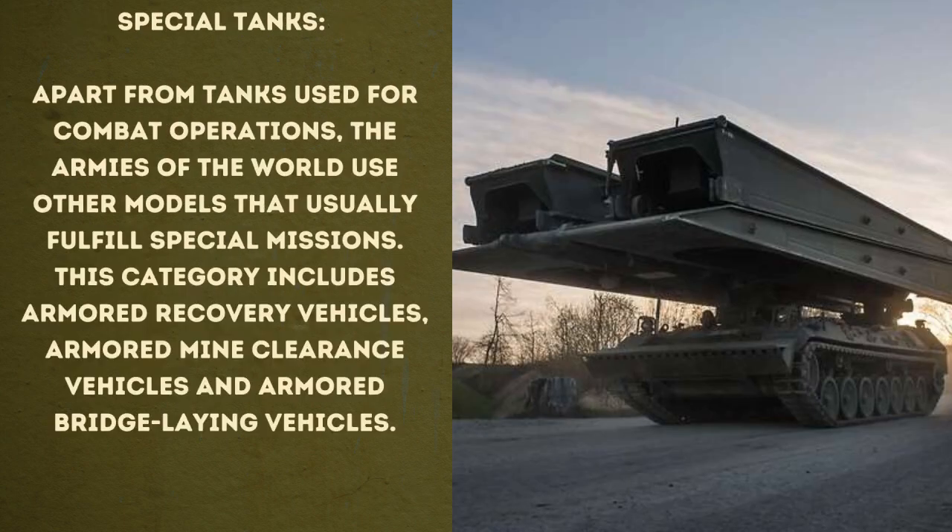And then we have a number of special tanks. Apart from tanks used for combat operations, the armies of the world use other models that usually fulfill special missions. This category includes armored recovery vehicles, armored mine clearance vehicles, and armored bridge laying vehicles like the Bieber I put on this picture.